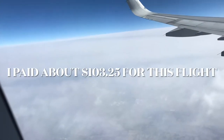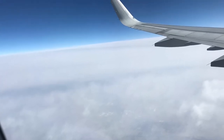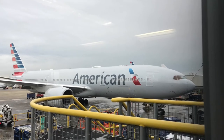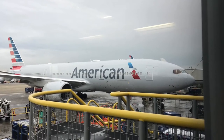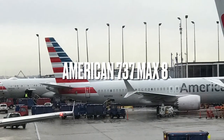For an interesting and abrupt ending — I paid about $103.25 for this flight as part of a two-part itinerary. Don't forget to tune in for the next video where we try American Airlines going back to Chicago through DC on a 737 MAX. If you liked the video, make sure to comment, like, and subscribe. As always, we'll see you next time!